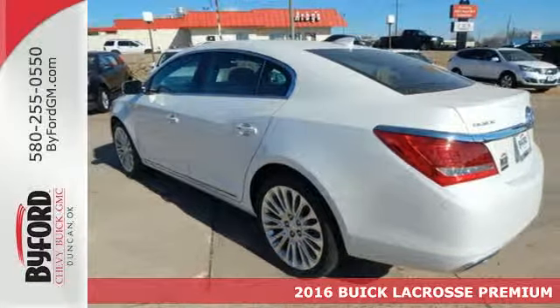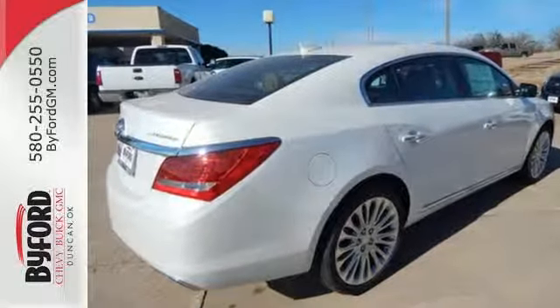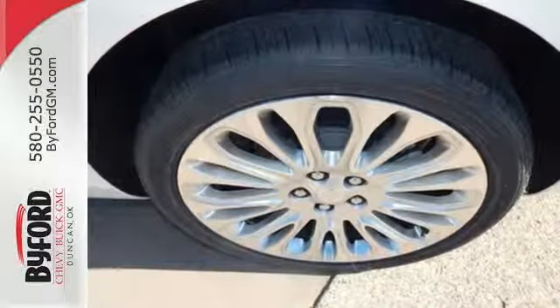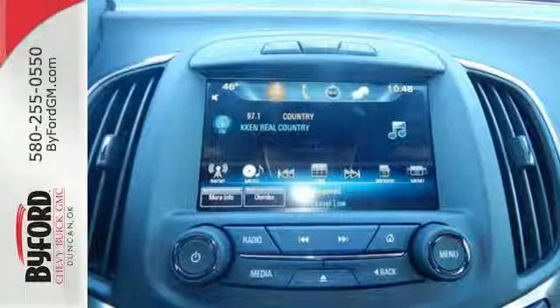Its easy passive entry system welcomes you by unlocking the doors as you approach the car. As you sink into the heated leather seats, you'll notice a whole new level of sophistication with IntelliLink on an 8-inch touchscreen, along with Bluetooth streaming audio and 4G LTE Wi-Fi.